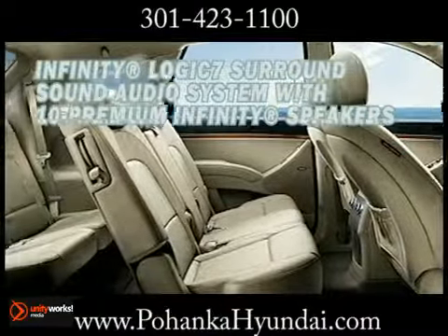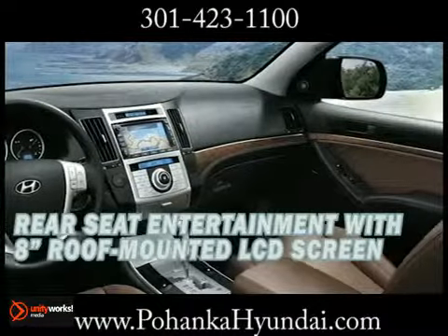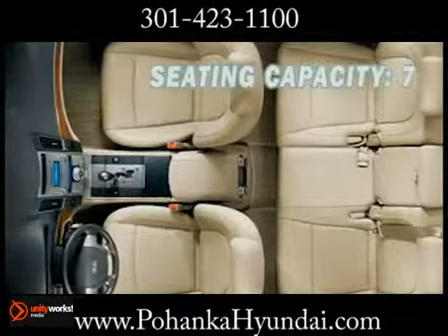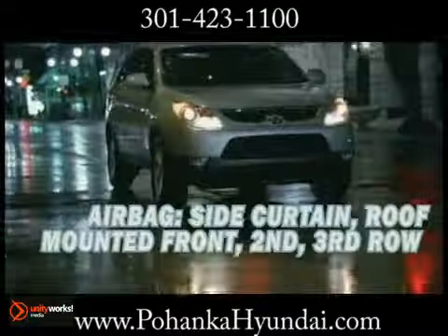It's also connected to an intelligent integrated memory system that remembers most precisely how you like your mirrors, seat, and steering wheel positioned. Add several technologies like Bluetooth, USB, iPod, and auxiliary input jacks, and more.